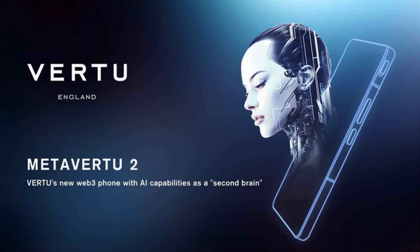Vertu Meta Vertu is a high-end smartphone boasting impressive features and a luxurious design. Priced at $5,100 for the carbon fiber body in black, it also offers options with leather covers at $8,100.